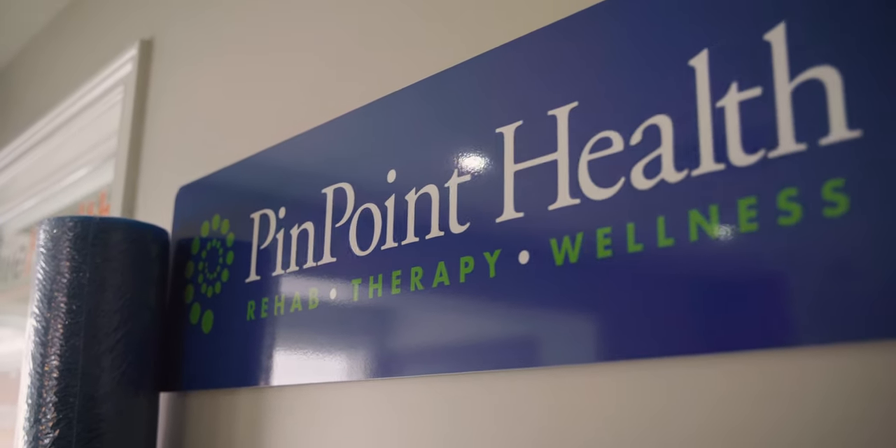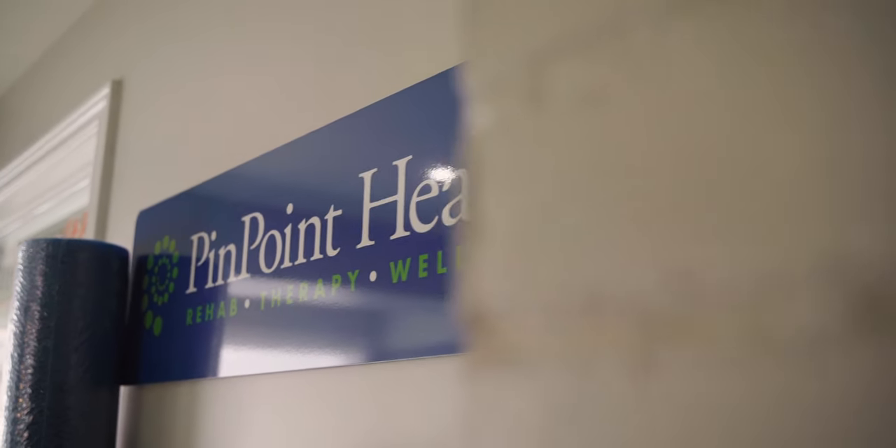We had just sort of started to rebrand and grow Pinpoint Health. With some of the acquisitions, we were already acquiring existing websites and other digital assets. And so we needed it all to really fall under one thing. That was the biggest pain point — how do we take all of these little pieces and put it together into something that makes sense?